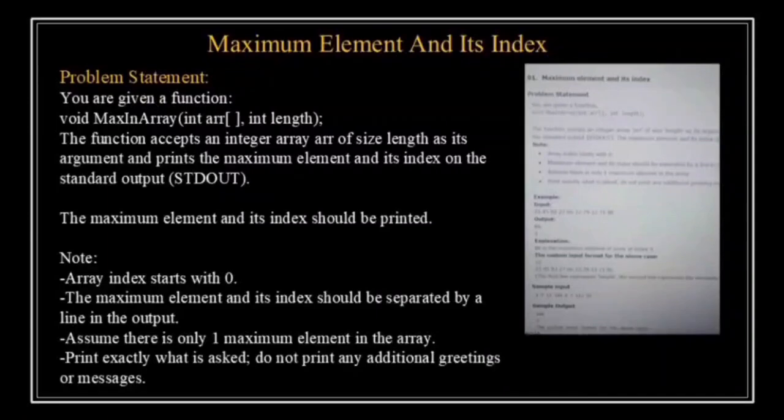Let's discuss the problem statement. You are given a function with the declaration: void maxInArray(int array, int length). The function accepts an integer array of size length as its argument and prints the maximum element and its index on the standard output. We will write a function that takes an integer array as input and prints two things: the maximum element in the array and the index of this maximum element.